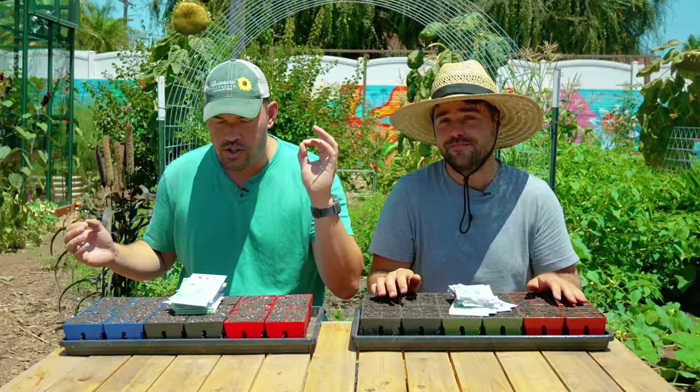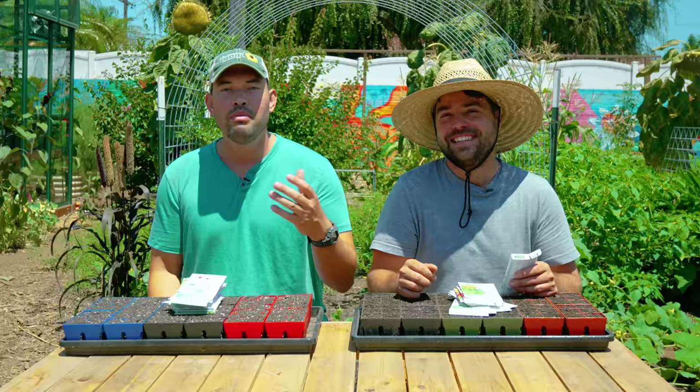Cultivate that like button, grab your seed catalog, grab your seed storage. We're going to run through some of our favorites for a beautiful, productive fall garden. And if you're in a cold climate saying, 'Hey guys, I hate you, I can't actually grow in fall,' maybe mark these down for next spring or try to pull something off with a cold frame. You can still try to do something. So Jacques, kick us off.